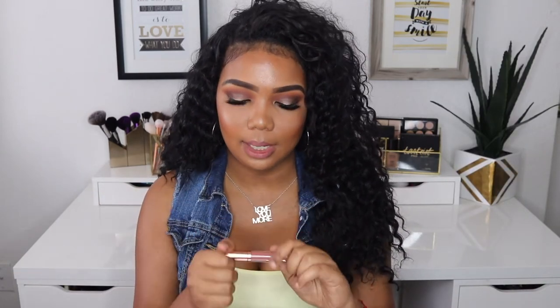This one is in the shade Novel, and it's the one I wear the most of all the liquid lipsticks I purchased from that brand. It's more of a coral shade and it's a really long-lasting liquid lipstick as well.